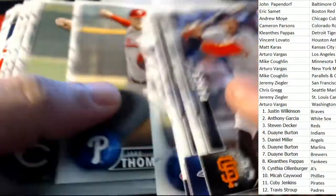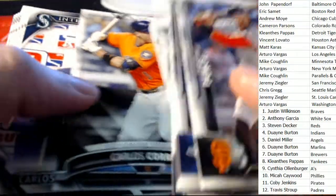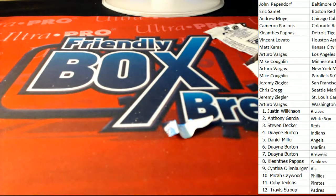Final pack in the break — good luck everybody. There's a Robles Chrome, a nice Correa Standouts, and we have the International Inc. That is Bowman Jumbo Baseball — thanks everybody for being part of the break!